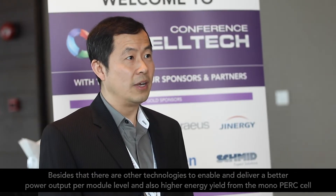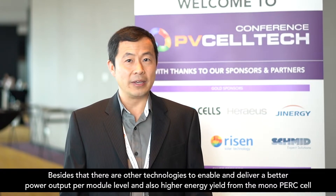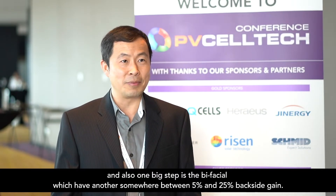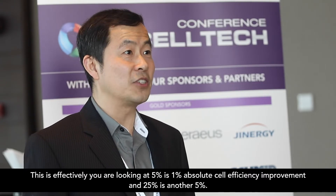So there's still a long way for real production to catch up to realize the full benefit of mono PERC. And besides that, you have other technologies to enable better power output at the module level and also higher energy yield — be it from the cell itself, and also one big step is bifacial, which can deliver somewhere between 5% and 25% backside gain. At 5% backside gain, you're looking at about 1% absolute cell efficiency improvement, and at 25% that's another 5%.